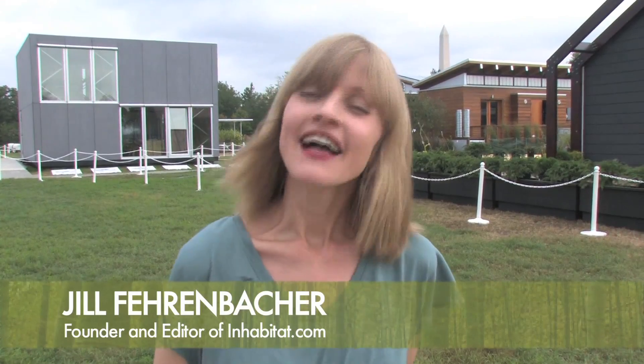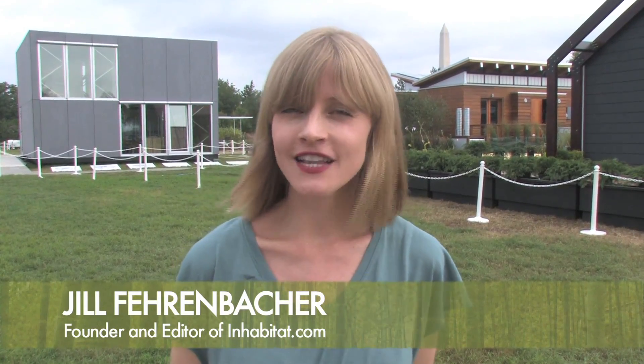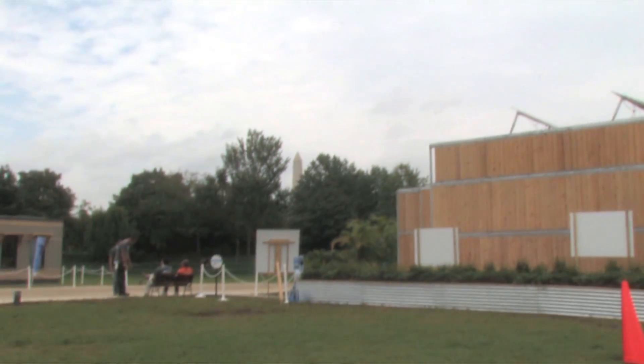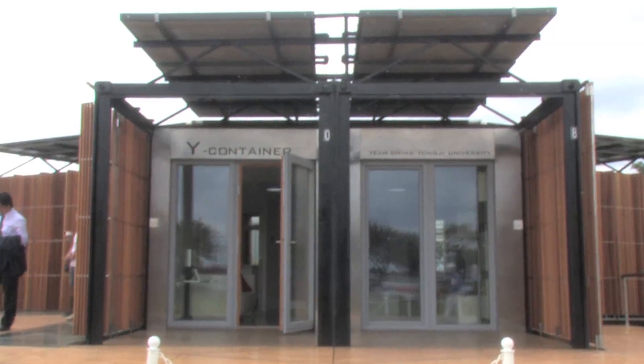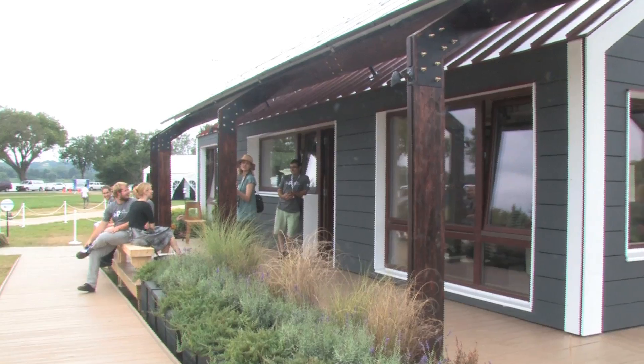This is Jill from Inhabitat and I'm here at the National Mall in Washington DC for the 2011 Solar Decathlon, sponsored by the US Department of Energy. There are some amazing solar-powered prefab homes here today and we're going to go talk to some of the students who built them and check out some of the designs.